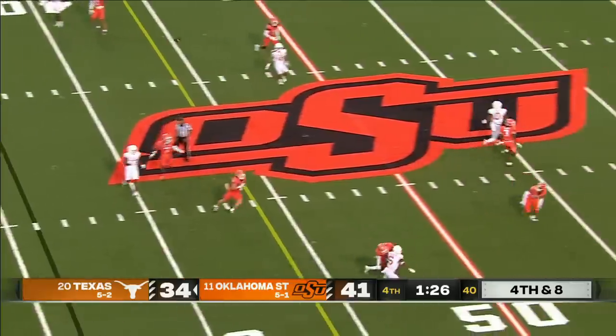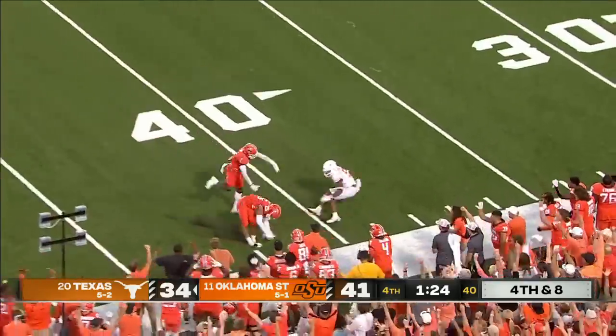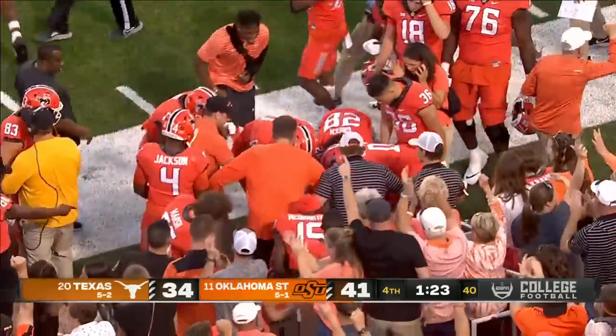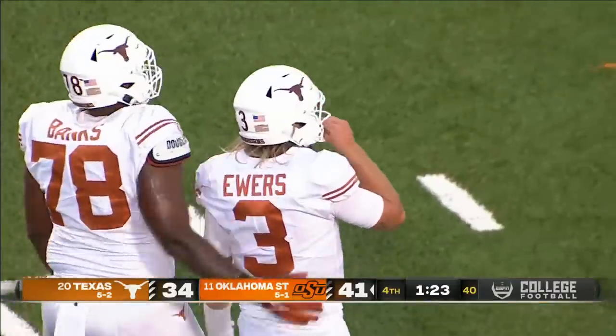Ewers from the pocket throws a lob downfield — picked off at the 42-yard line. Jason Taylor with his second interception of the game.